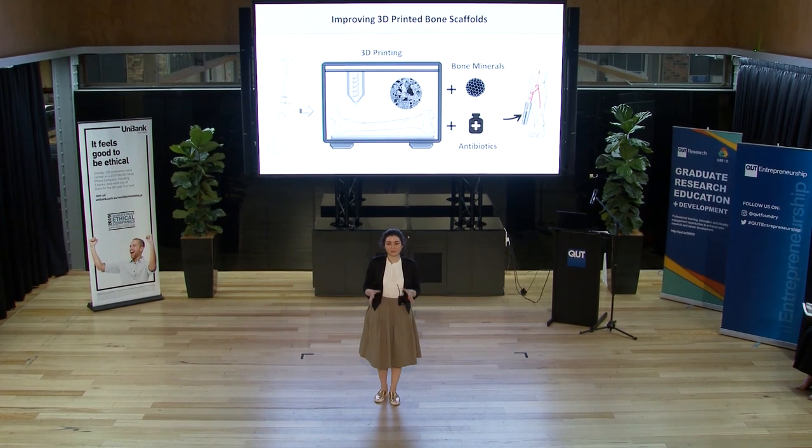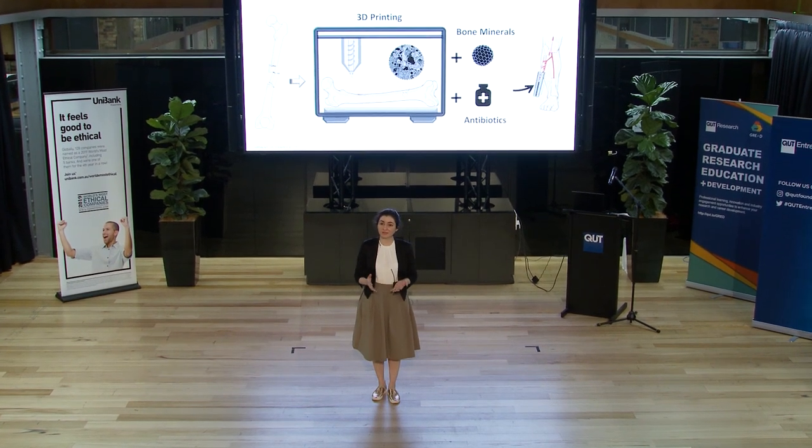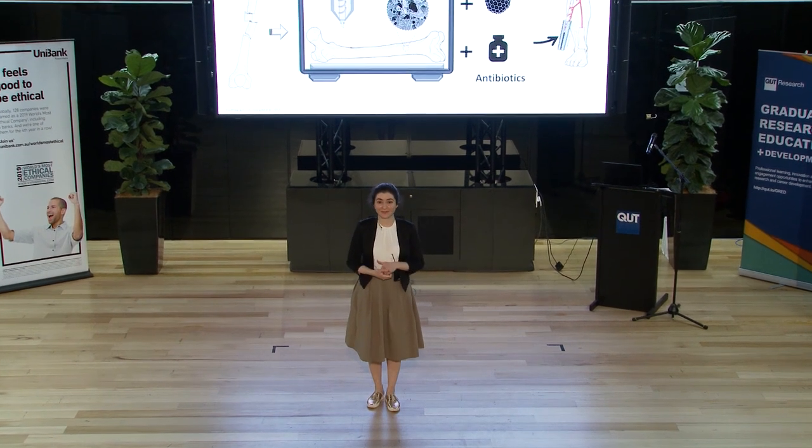But all these solutions have so many disadvantages. For example, millions of people die because of post-surgery implant infection, or the implant might not even perfectly fit.